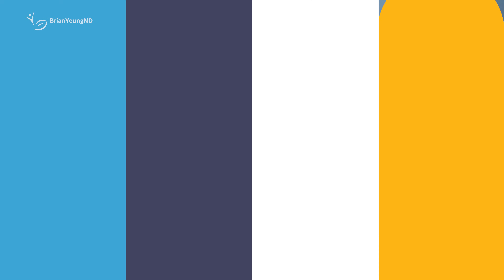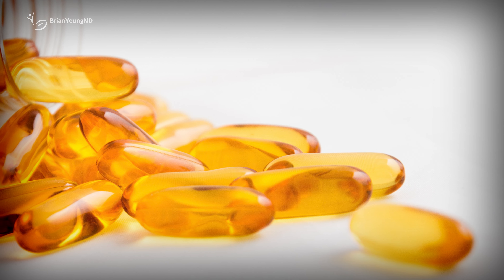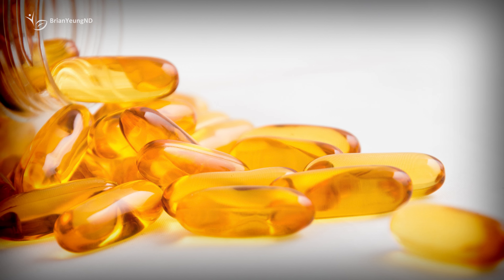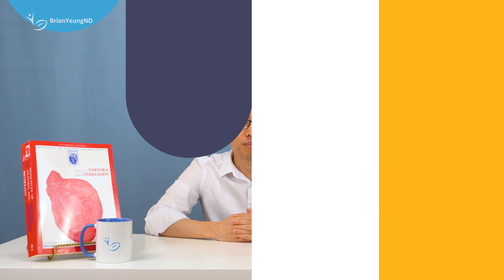Side effects. Overall, it's pretty well tolerated. Some people will experience mild gastrointestinal upsets — things like burping, farting, diarrhea, and nausea. It's an oil, and you need to take a decent amount of it for it to be effective, and some people find that ingesting an oil on an empty stomach can be uncomfortable.